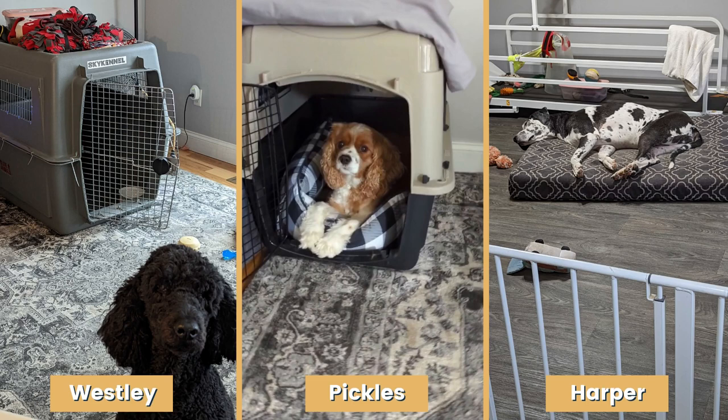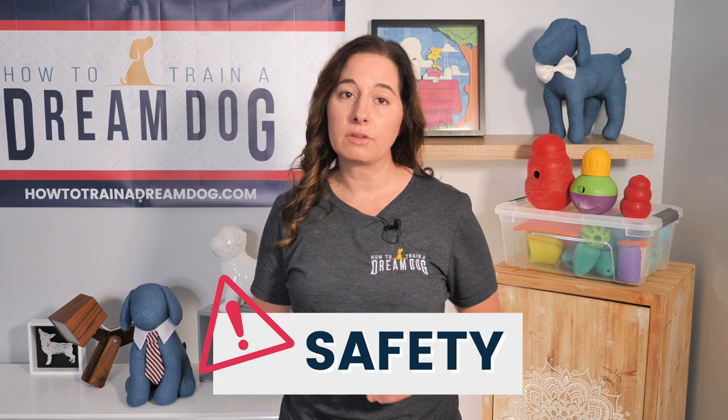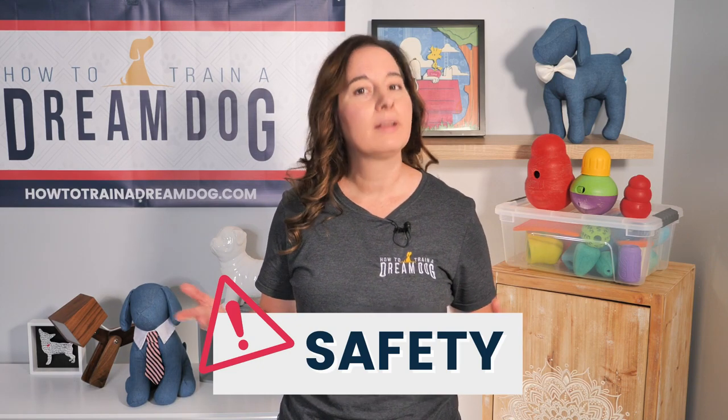Maybe you're wondering why you can't let your puppy roam around the house like normal dogs do? Well, I have 3 grown dogs and they still have crates and spaces of their own. Wesley is 3, Pickles is 4, and Harper is 9. Harper gets an entire room of her own due to some medical conditions.